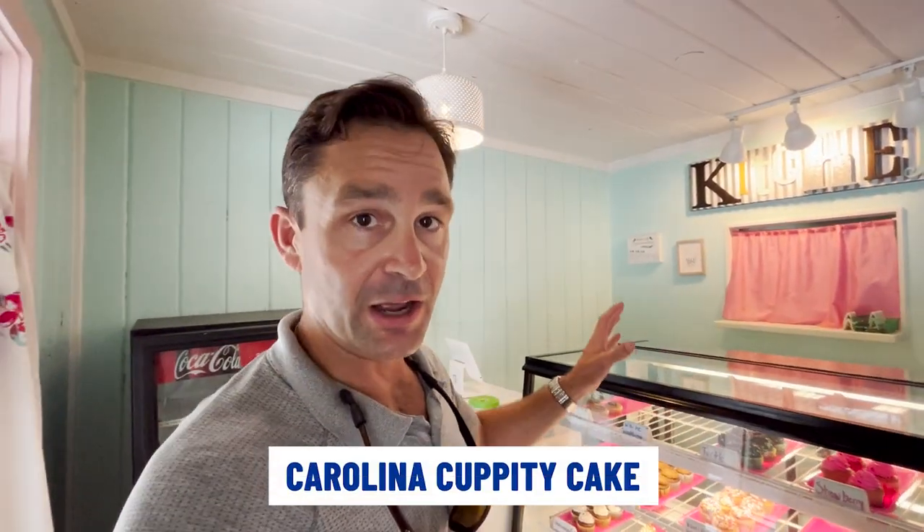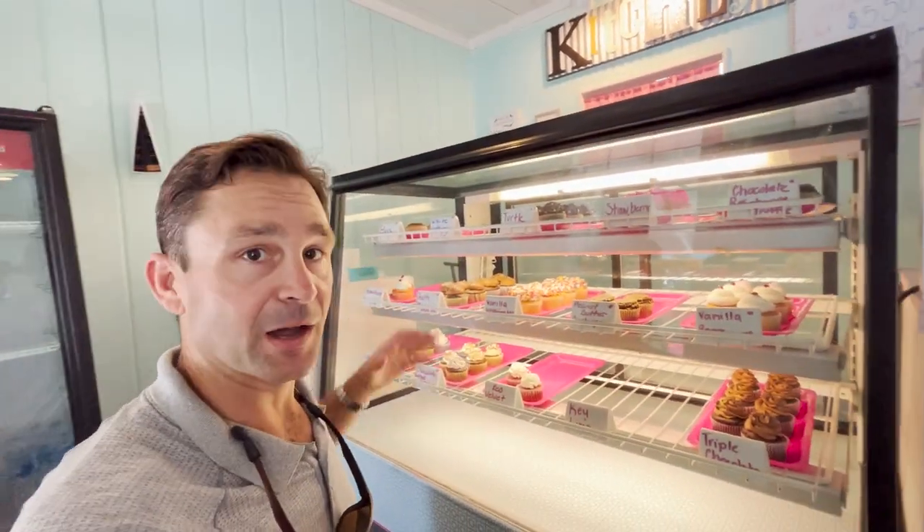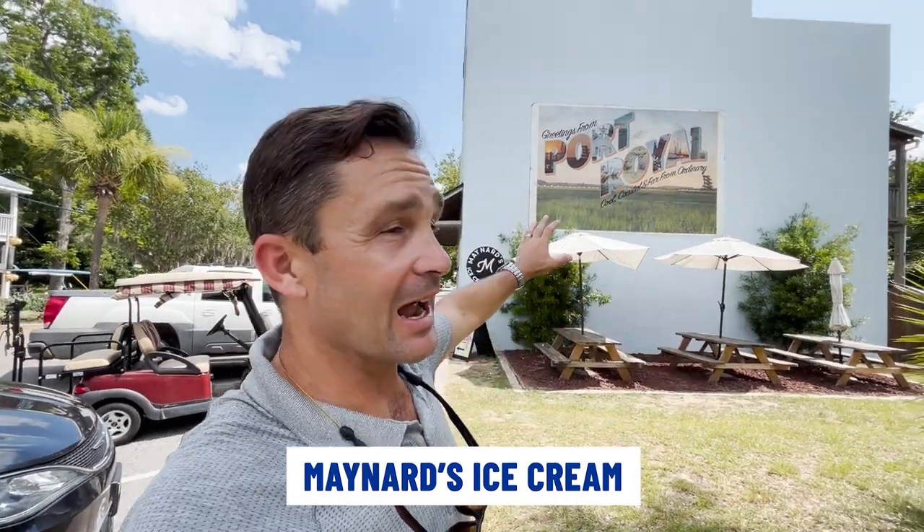Now if you have a sweet tooth while you're here in Port Royal, you've got to check out Carolina Cupity Cakes — I'm just gonna let the cupcakes speak for themselves. Another great stop here in Port Royal is Maynard's Ice Cream. I absolutely love the mural on the side of their building, but I love their ice cream even more. Stop in to Maynard's Ice Cream for a special cold treat.